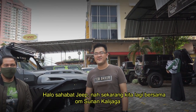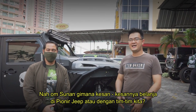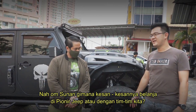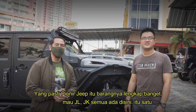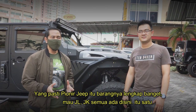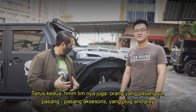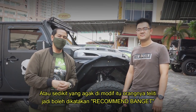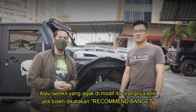Halo sahabat jeep, sekarang kita lagi bersama konsumen Galijaga. Konsumen, gimana kesannya di Vionic Jeep? Kalau bikin jeep kita, yang pasti Vionic Jeep itu barangnya lengkap banget ya, mau JL, JK, semua ada di sini. Terus timnya juga, orang yang pasang aksesoris, yang plug and play ataupun yang sedikit agak lebih modif, orangnya teliti. Jadi boleh dikatakan, rekomend banget.